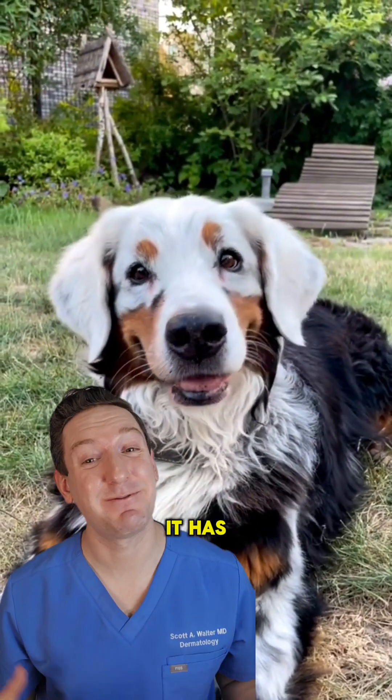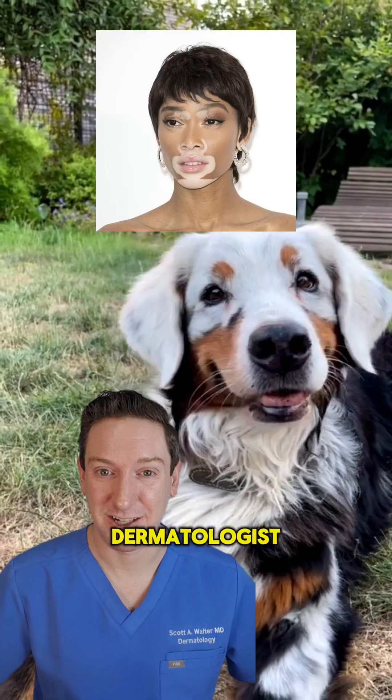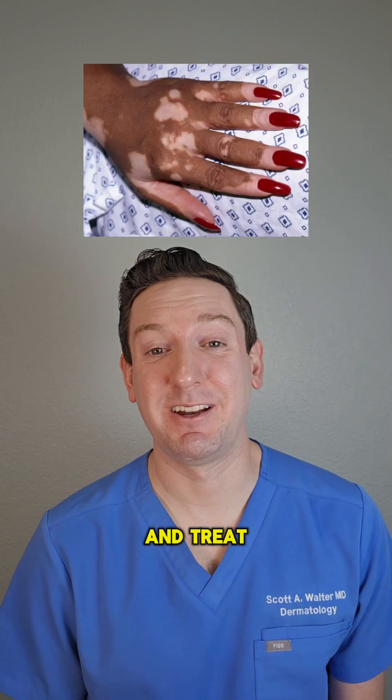Do you know what makes that cute dog unique? It has vitiligo, just like humans. Hi, I'm Dr. Scott Walter and I'm a board-certified dermatologist and I diagnose and treat vitiligo.